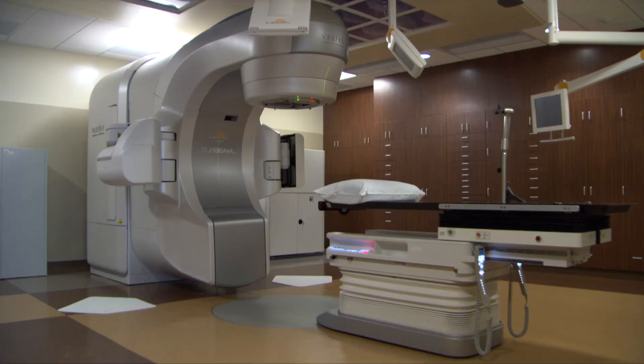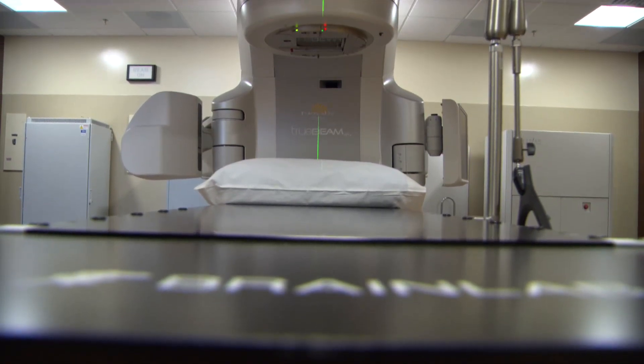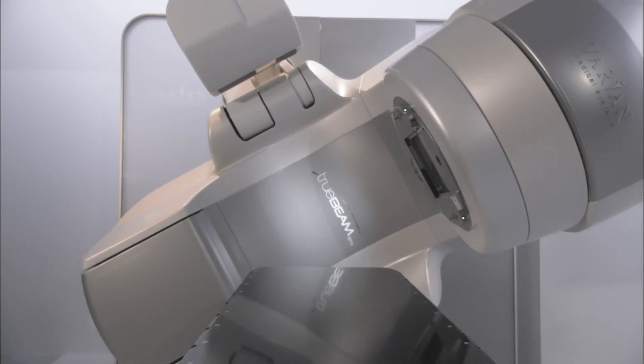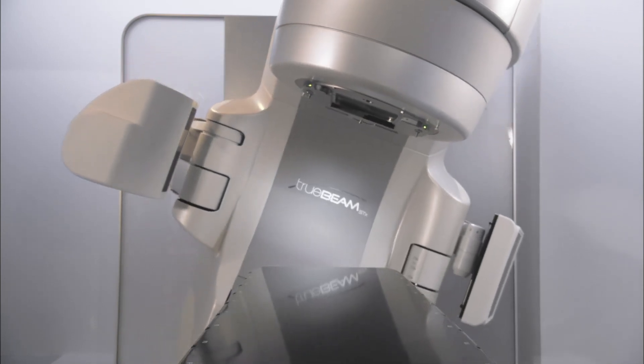Is radiation therapy better on certain cancers than others? There are cancers that are more radio-responsive, such as lymphomas, and others that are more radio-resistant, like sarcomas. But all cancers can be treated with radiation therapy — you just manipulate the dose per day based on the tumor's sensitivity. If a tumor is more sensitive, you give less dose per day; if less sensitive, you give a higher dose.